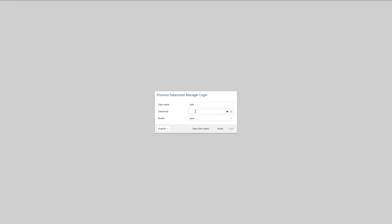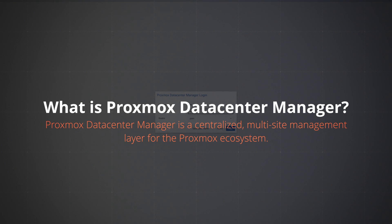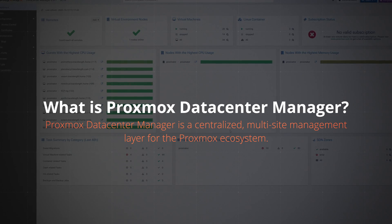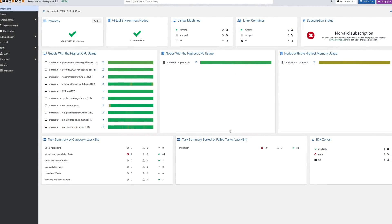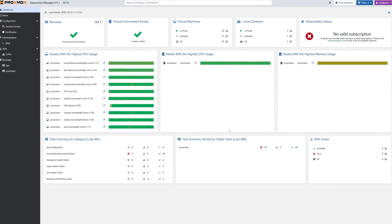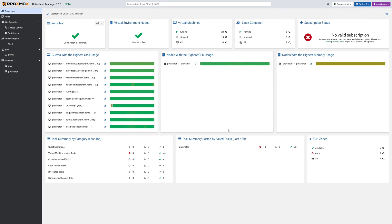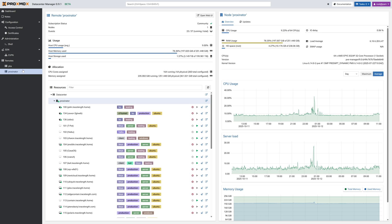Let's start with an overview of what PDM actually is for those who don't know. Proxmox Data Center Manager is a centralized multi-site management layer for the Proxmox ecosystem. It's designed to unify management of multiple independent Proxmox clusters under one interface. Think of it as Proxmox's answer to VMware vCenter, Scale Computing's Fleet Manager, and Nutanix Prism Central. Its core functionality includes a remote management layer for connecting to multiple independent Proxmox clusters using the same REST API as the local GUI.